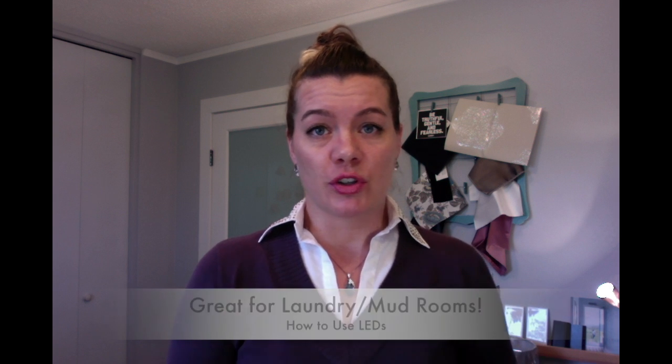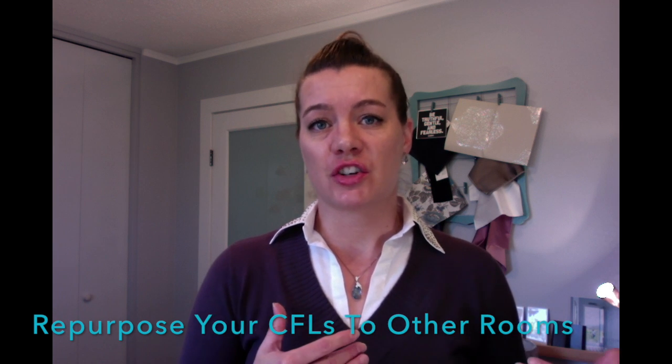Another place LEDs are ideal — over CFLs — is where you're constantly turning lights on and off, like a laundry room. Every time you turn on a CFL it's a cold start, which is hard on the lamp. LEDs don't have that issue — you can turn them on and off as many times as you want. If you have CFLs in your home and don't want to throw them out, put them in fixtures that stay on for a while, like in a kitchen where you're working for an hour. Don't put them where they're only on for five minutes, as that shortens their life.